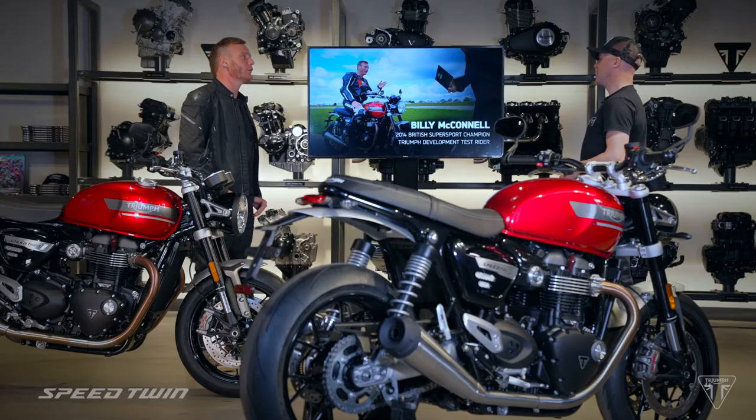Thanks, Billy. I guess we'll be seeing you on track this season in the British Superstock Championship — how's that going? That's right, Michael. I'm riding for the Rich Energy OMG team. Testing's been going really well, but most importantly looking forward to getting back racing in June. Thanks, Bill, great to have you here.